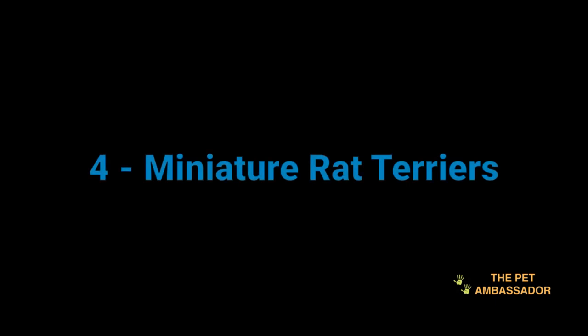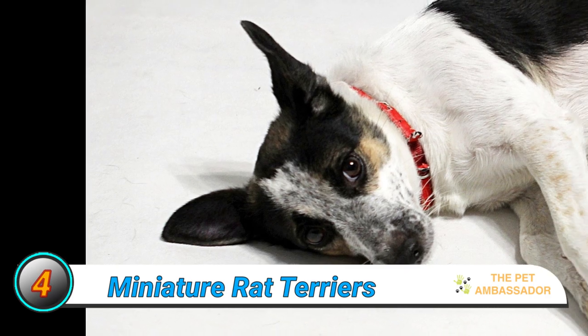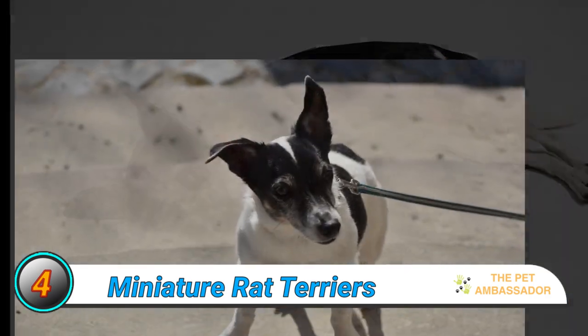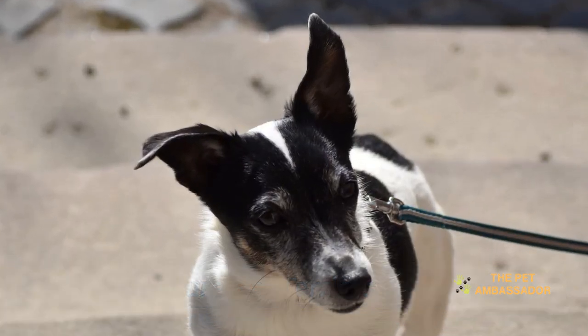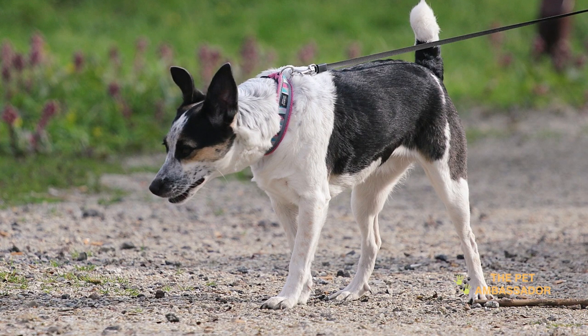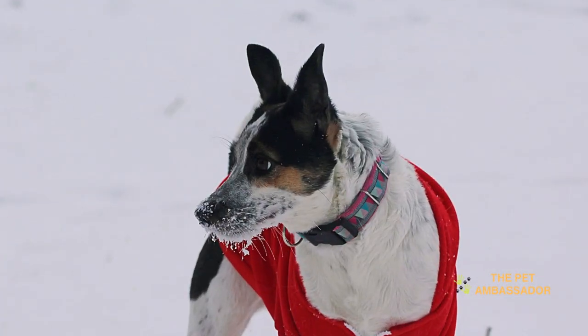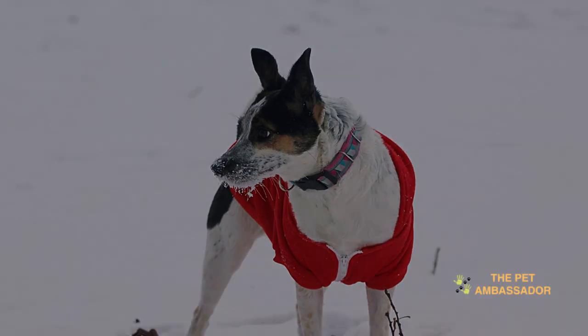Number 4: Miniature Rat Terriers. Rat Terriers are small, muscular dogs with short hair and an alert expression. They are known to be intelligent, active, and affectionate. They are well-suited for both landed property and high-rises. Generally, they get along well with children and other pets. However, they may have a tendency to excessively bark or dig, so early socialization is important.